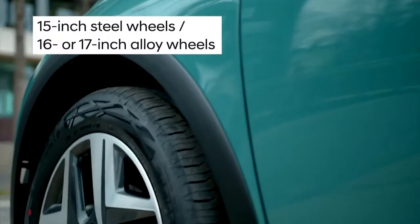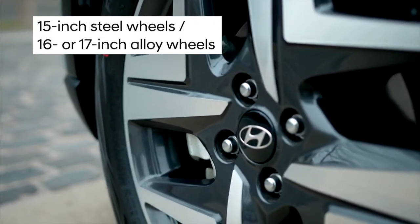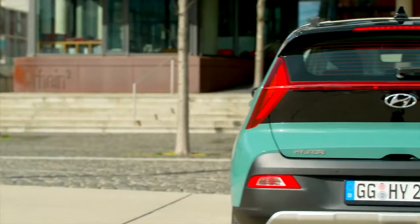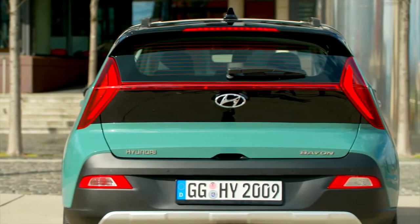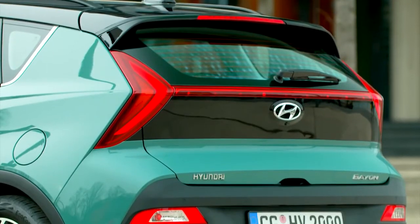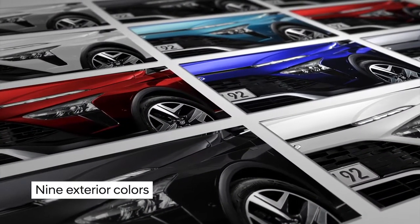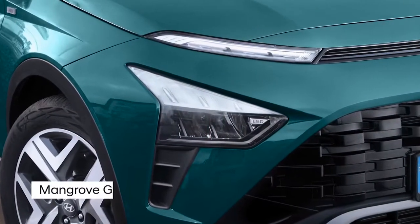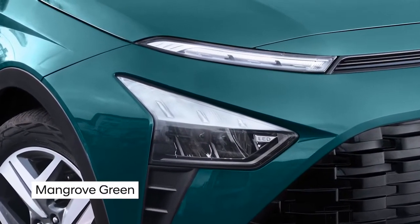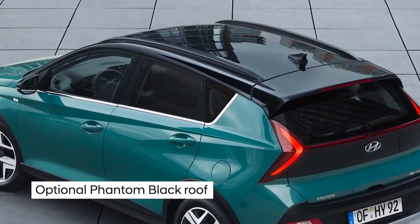Bayon is available with 15-inch steel wheels or 16- or 17-inch alloy wheels. At the rear, arrow-shaped taillights are connected by a thin horizontal line. Bayon comes in nine exterior colours, including a new launch colour, mangrove green. Most colours are also available with an optional two-tone roof in phantom black.